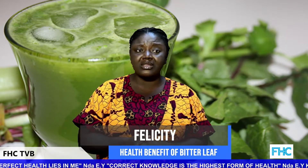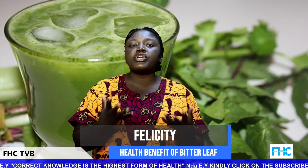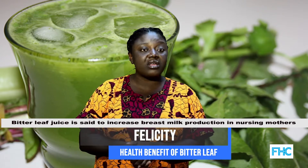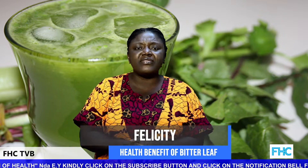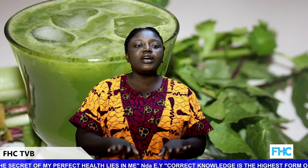Bitter leaf juice nourishes the skin and also cures mild stomach ailments. It is said to increase breast milk production in nursing mothers. The washed roots and stem of bitter leaf in infusion form, taken warm, can also serve as a deworming agent — a cup of bitter leaf infusion taken first thing in the morning before meals can help deworm your stomach.